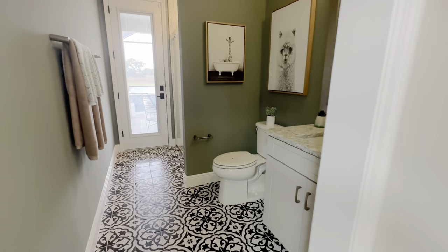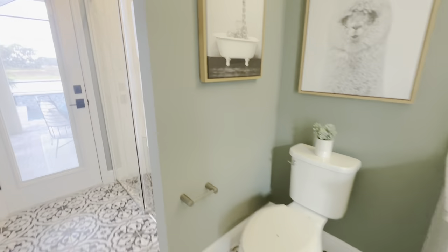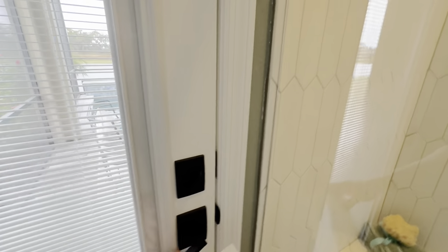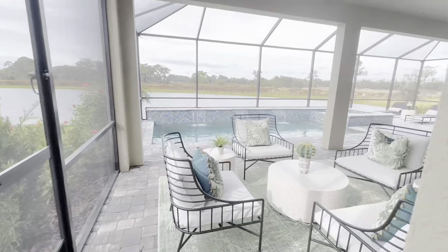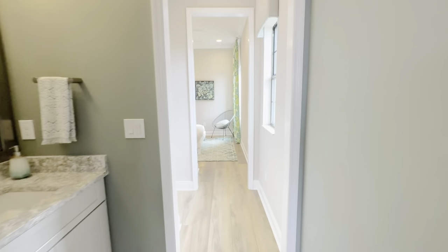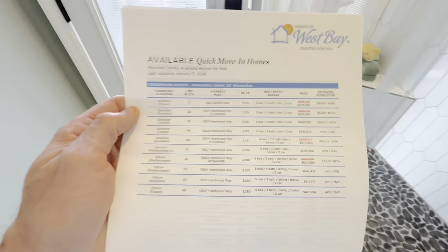This has a pass-through bath right here — a full bath — and it doubles as a pool bath too, very nice. All in, guys, with a swimming pool and everything, you're going to be still under a million dollars.